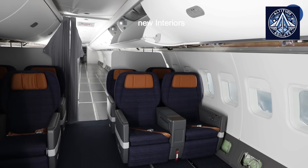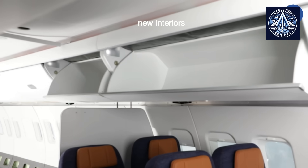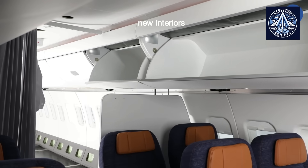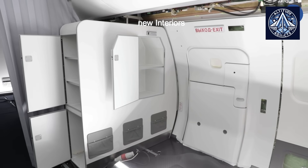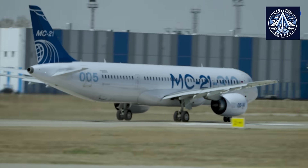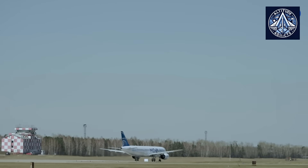Overhead luggage containers, window and ceiling panels, galley and lavatory modules, wardrobes, partitions, curtains, and door trim and edging were all included in the installation. Additionally, the aircraft was furnished with business-class seats, which demonstrated a dedication to passenger convenience and functionality.